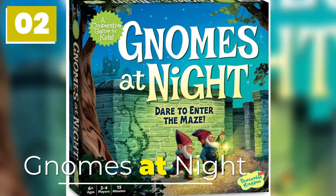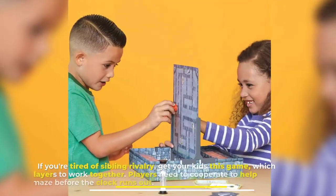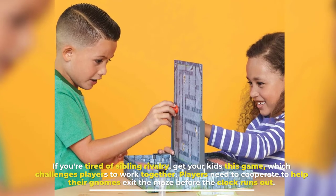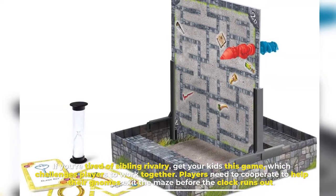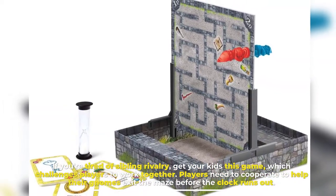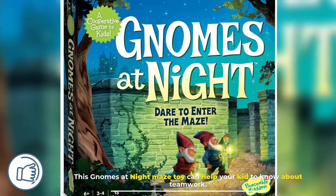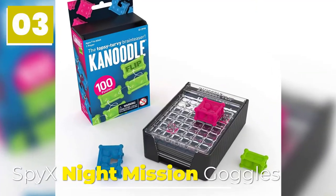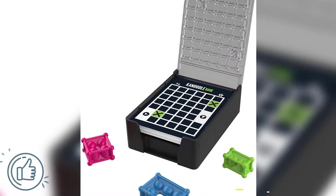Number two: Gnomes at Night. If you're tired of sibling rivalry, get your kids this game, which challenges players to work together. Players need to cooperate to help their gnomes exit the maze before the clock runs out. This Gnomes at Night maze toy can help your kid learn about teamwork.